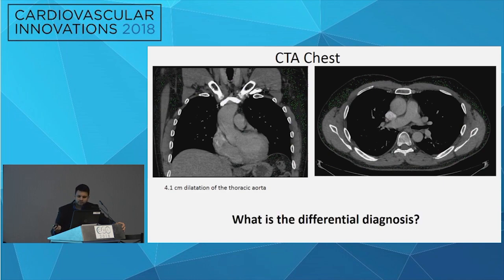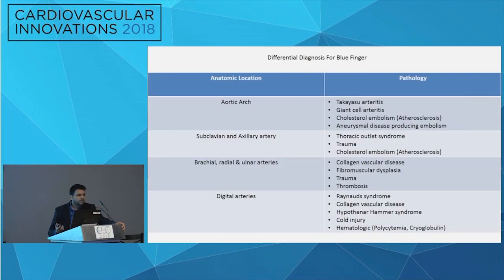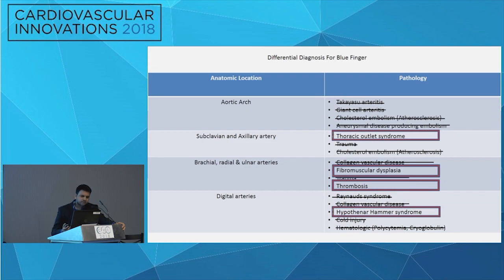When we see the blue finger, the typical differential diagnosis includes several entities. Cardiac etiology and vasculitis had already been excluded. Going through our list, we excluded arthritis based on the CTA, collagen vascular disease, Ehlers-Danlos or Loeys-Dietz syndrome, cholesterol embolism, aneurysmal disease, cold injury, and hematological disorders. It came down to four potential diagnoses: thoracic outlet syndrome, fibromuscular dysplasia, thrombosis, or hypothenar hammer syndrome.